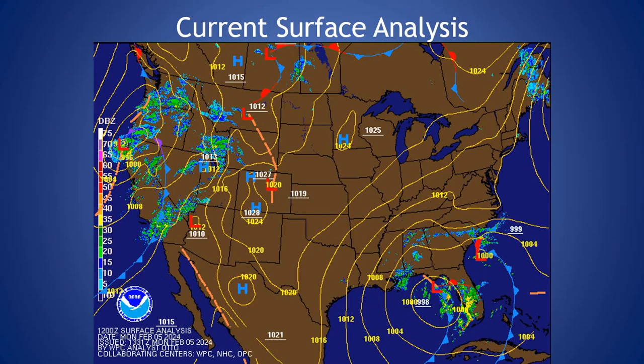If we look at the current surface analysis, we have this area of low pressure in the southeast part of the country that's going to continue tracking eastward and off the coast, not really impacting the local area with the exception of tightening the pressure gradient between that area of low pressure and this high pressure that will be building into our region in the coming days. So with that tighter pressure gradient, we'll see some slightly breezy conditions over the next couple of days before they start to subside as that area of high pressure builds in.